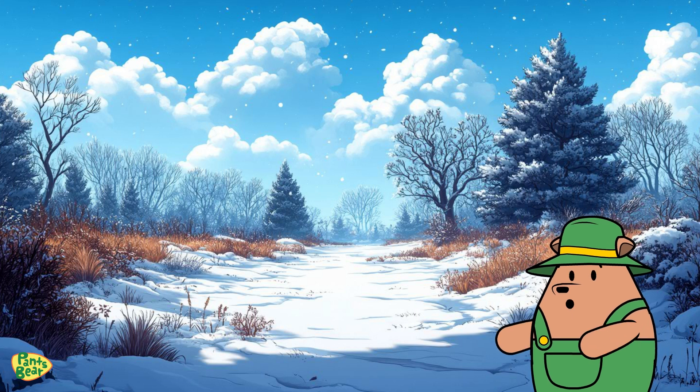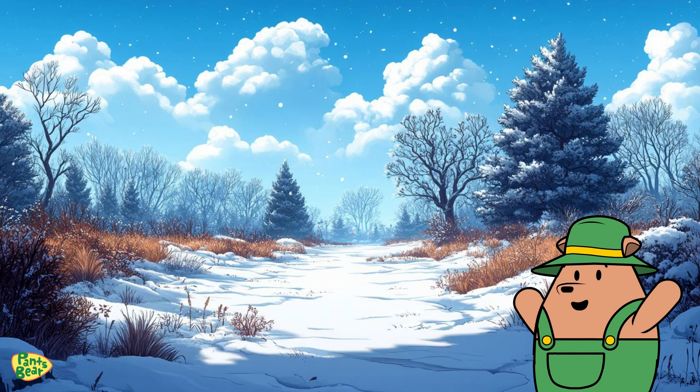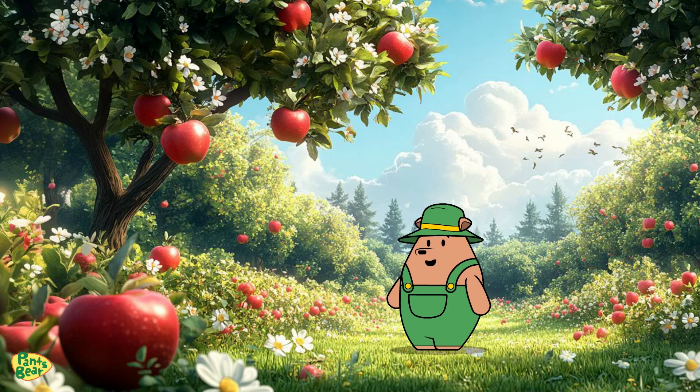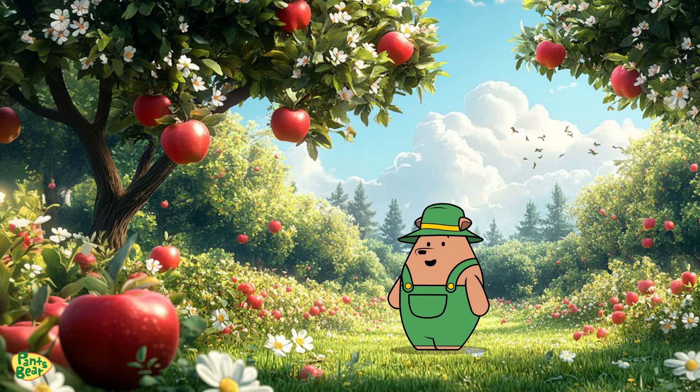Winter is peaceful and important for plants to recharge. What an incredible journey through the seasons, from the new growth in spring to the restful dormancy in winter. Plants adapt and thrive all year long. I hope you enjoyed our seasonal adventure, friends. Remember, every season has a special role in helping plants grow and stay healthy. Until next time, keep exploring and appreciating the wonders of nature.